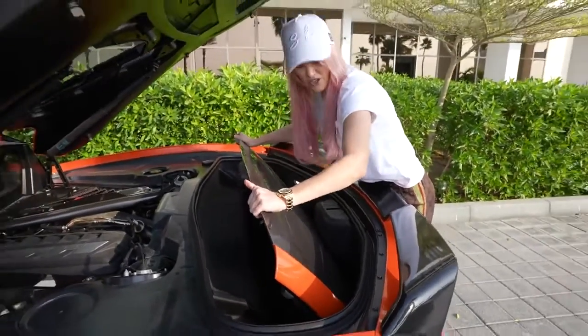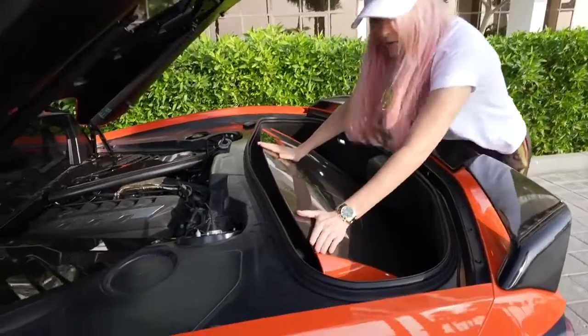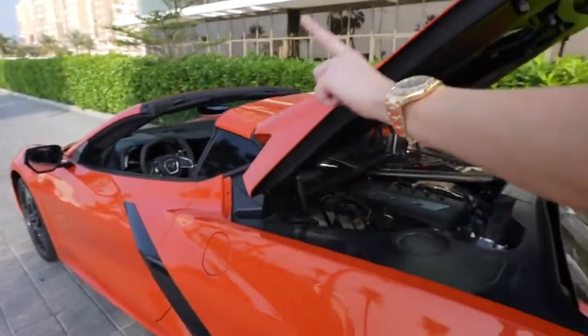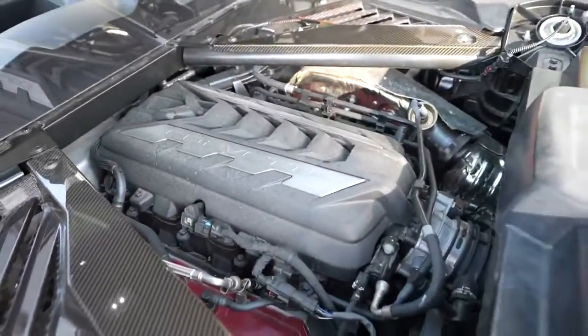Kind of worth it because it looks super cool with the top off. One of the main differences with the new Chevy Corvette is they've moved the engine from the front of the car to now here in the back. This is now a mid-engined muscle car — so it's like a supercar-looking muscle car, which I actually really think is very cool.